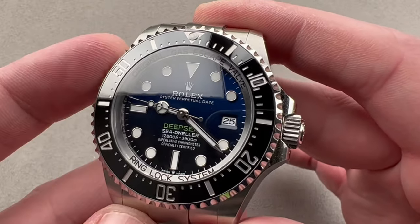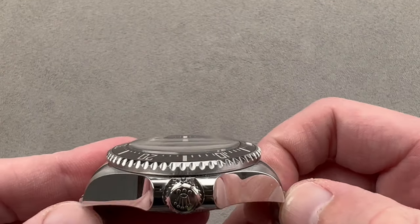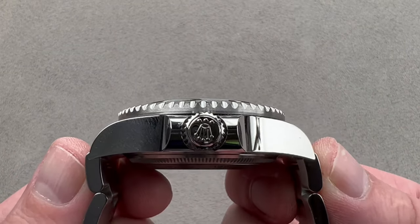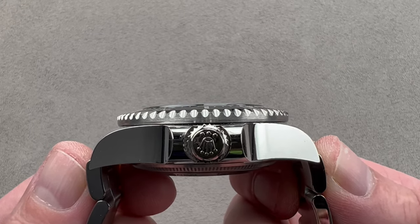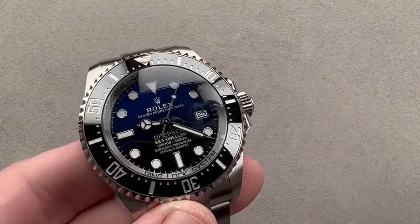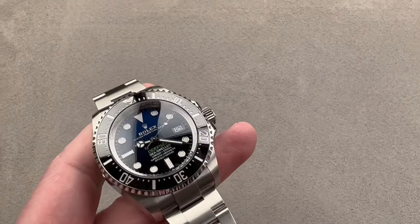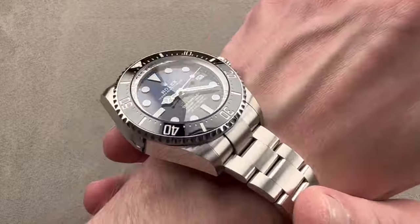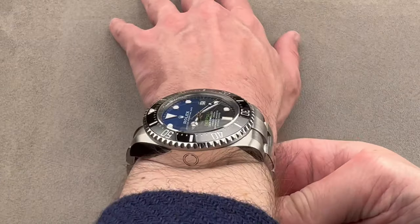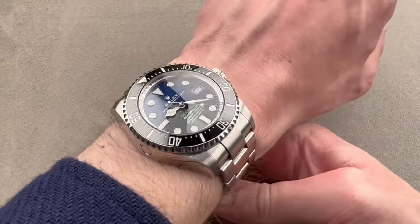Let's talk about how it wears. Still 44 millimeters in diameter and 17.8 millimeters thick. From lug to lug it is 51.8 millimeters. Including the end-links of the oyster bracelet, it is a substantial 53.6 millimeters end-link to end-link, with a spacing of 22 millimeters between the lugs. I'll pop open this clasp and put it on my 16 centimeter circumference wrist. I would not have worn the original Deepsea, but since 2018 I've been very pleased with the resized case and bracelet — this is now at the point where I could wear it on a daily basis.